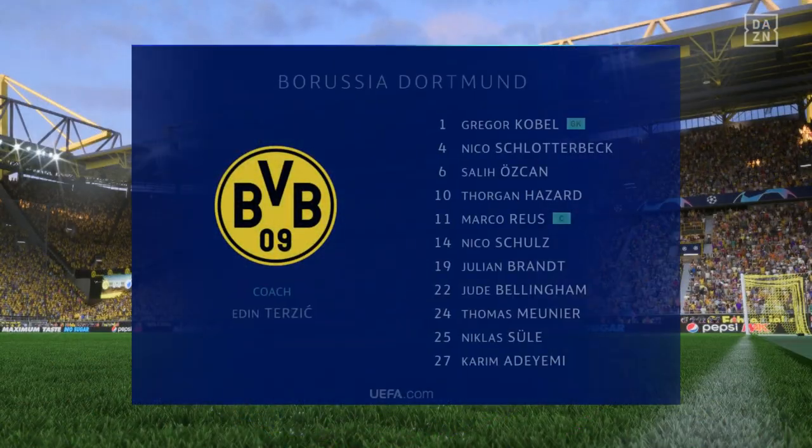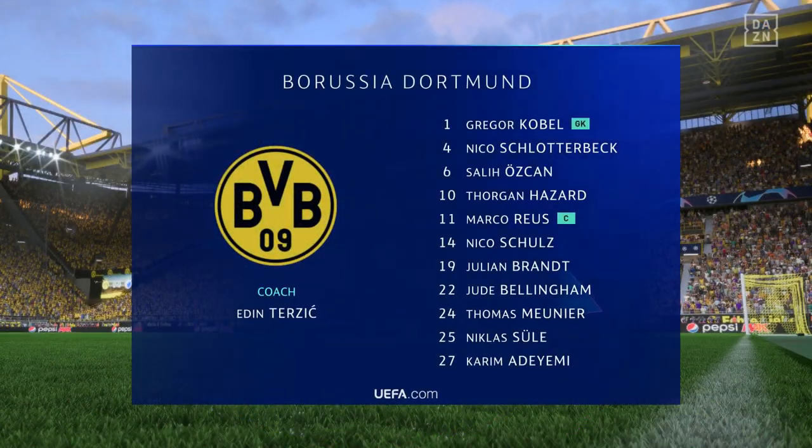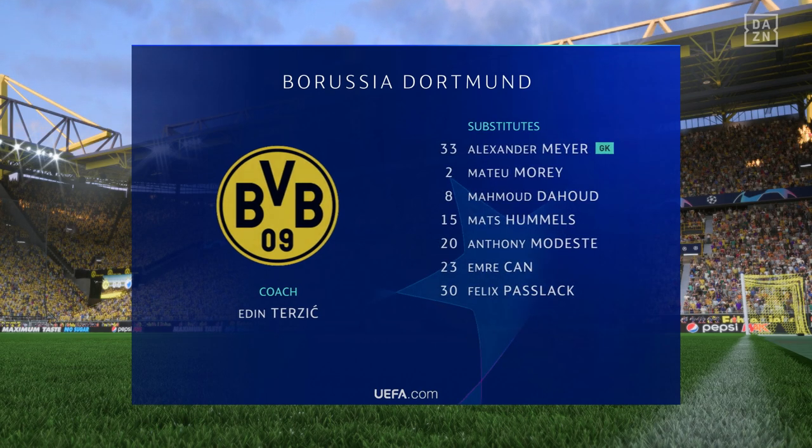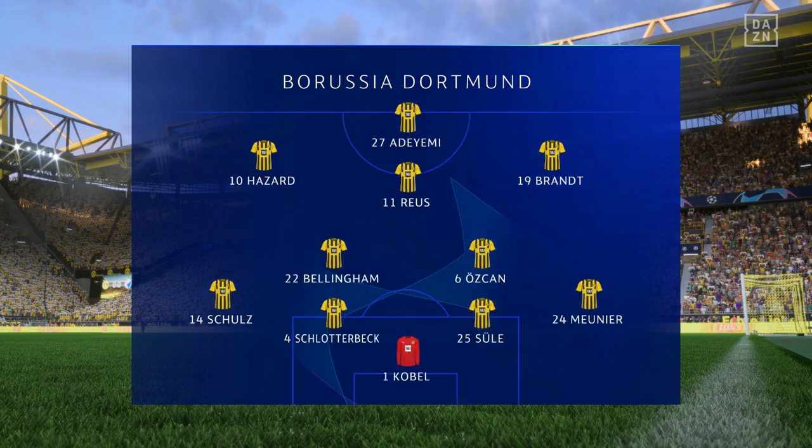Introducing the Borussia Dortmund side. Thomas Meunier plays with Nico Schultz in the fullback positions, and rather than use a strike partnership, they've gone with just the one player in attack.